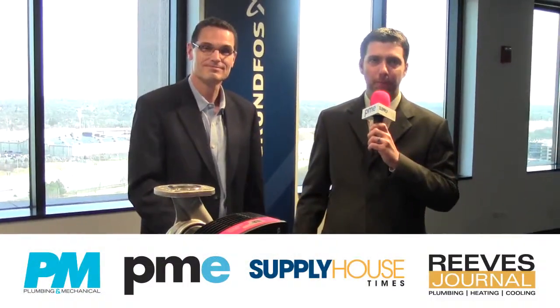A lot of great stuff going on here at Grundfos. Thanks for taking time to talk. Thank you. For more on Grundfos, read the May issues of Plumbing Mechanical, PME, Supply House Times, and Reeves Journal.